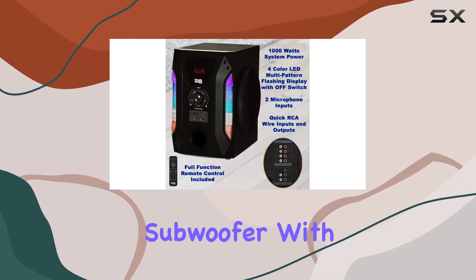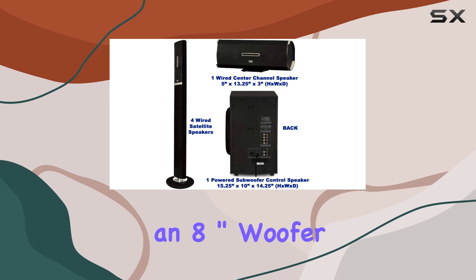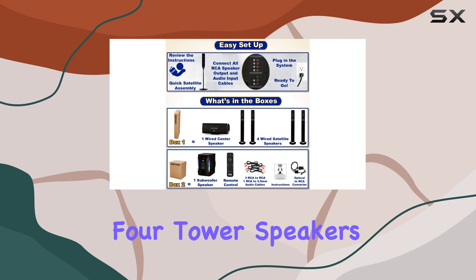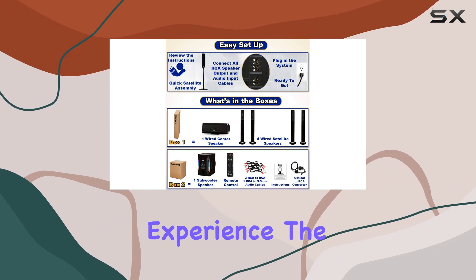The system boasts a powered subwoofer with an 8-inch woofer, providing deep, resonant bass. The wired center speaker and four tower speakers offer a comprehensive surround sound experience.